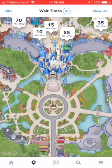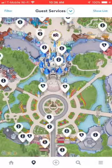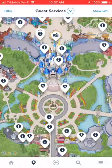What you can do is click on where it says Wait Times up at the top — that little arrow down — and click that. Then we're going to click where it says Guest Services with the little eye icon, it's kind of towards the bottom. Now this is going to show us everything Guest Service related.